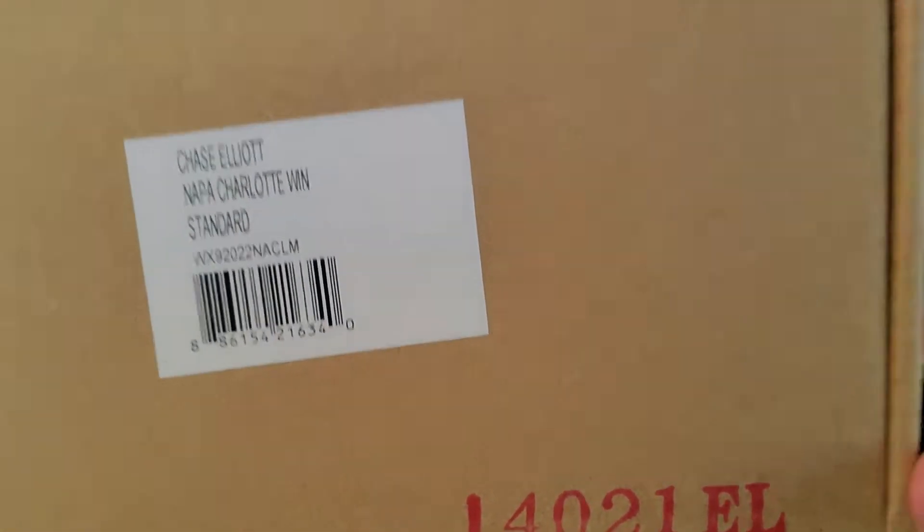Welcome back to another review slash reveal. Today we have Chase Elliott's Napa Charlotte RoboWin. This is an Elite, and we're going to open it up and check it out.